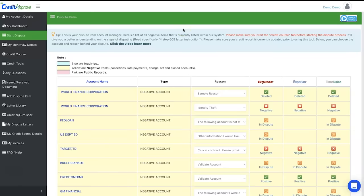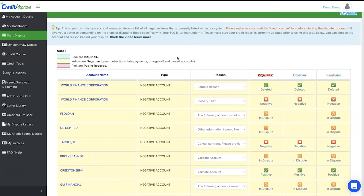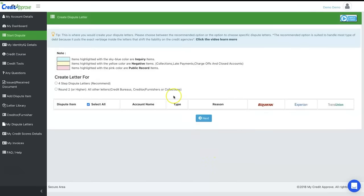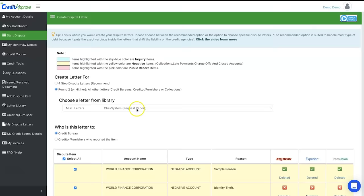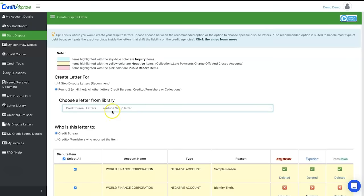We're going to set a trap for the credit bureaus to remove any and everything. Before we get into the trap, here's a breakdown of what to expect. Log into the MyCreditApproved app and import your negative items. Once you import everything, scroll down and go to 'Create Letter.' Go to round two and scroll all the way down — the new trap letter will be at the very bottom.